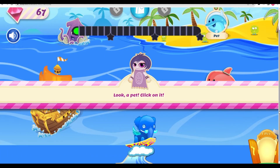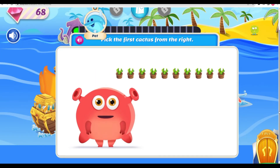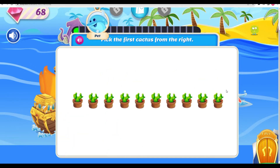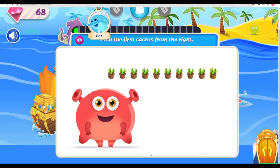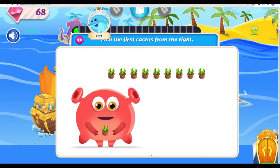I know that cactus plants are pointy, but I love them! Pick the first cactus from the right! That's the first one, all right! Oh, I wish I could just hug you, but you're just too pointy!